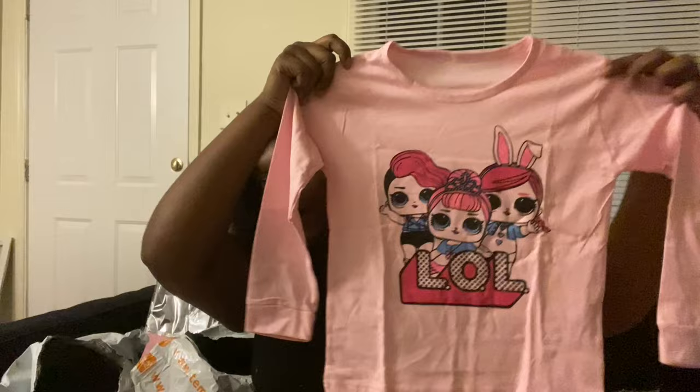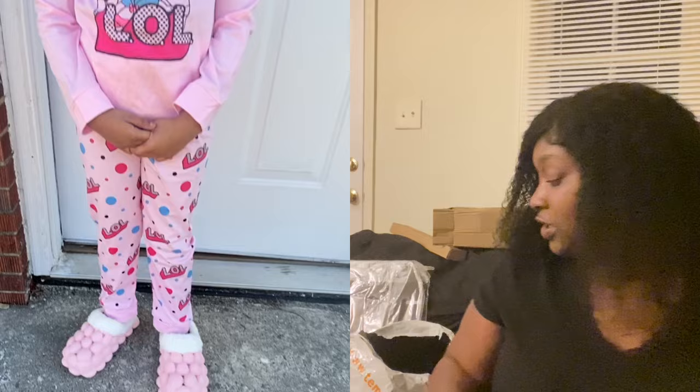Next I got something for Mari — she is obsessed with L.O.L. dolls, so I got her some L.O.L. doll pajamas. I'll show y'all her wearing them. These are the pants — so cute, look at the detail. I got her a size 130, which I believe is like a medium or size 7/8. I'll show y'all these on her.